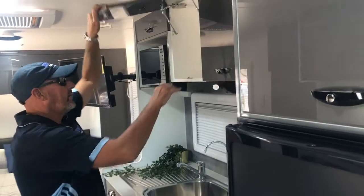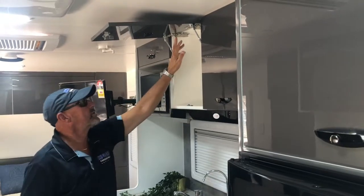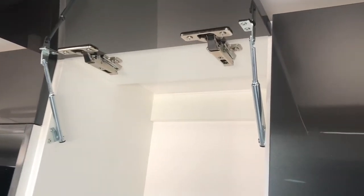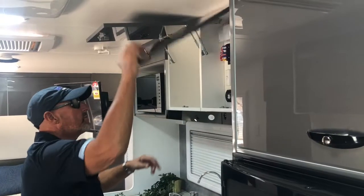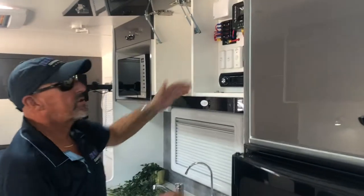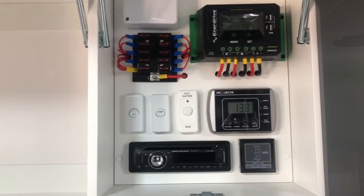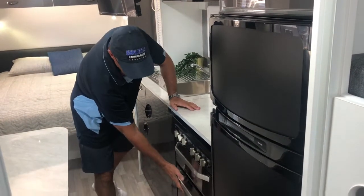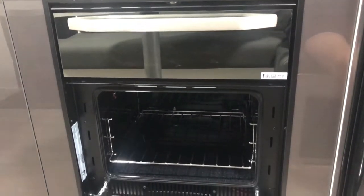All the cupboards are nice, solid, strong cabinetry — bolted, screwed, and glued with top-quality hinges that have a lifetime warranty. Every screw is straight, the routes are clean, they're adjustable and stainless steel. It's all solid white all the way through. Easy access to all your electrics. The recessed cooktop is standard, and so is the oven — not many vans have it standard.